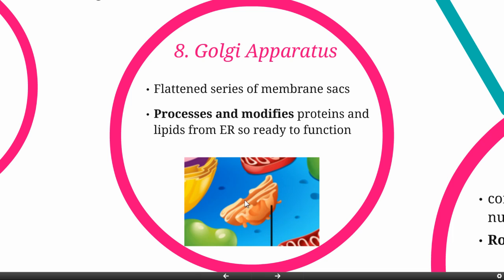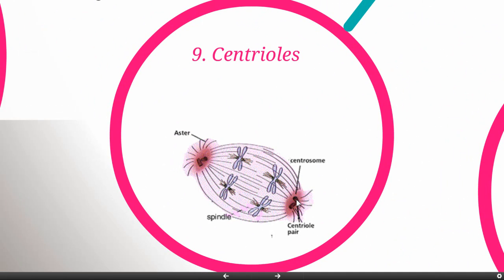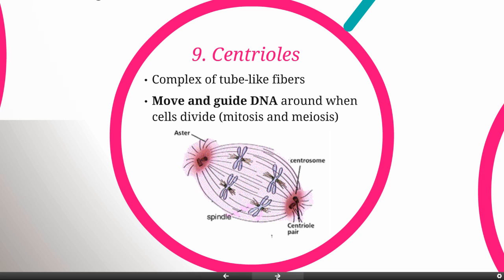This is the final packaging. Once it leaves the Golgi apparatus, it's ready to go out into the cell to do work or out to the cell membrane to be sent to some other part of the body. The centrioles are these little dark pink cylinders — a complex of tube-like fibers. They're going to be really important in moving and guiding the DNA when cells divide, making them essential to mitosis and meiosis. Most of the life of the cell, they're just sitting there waiting for the one time they're needed.